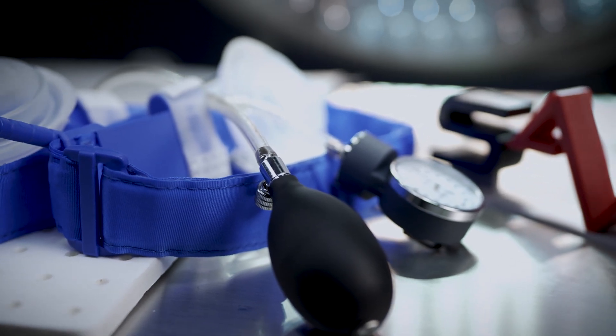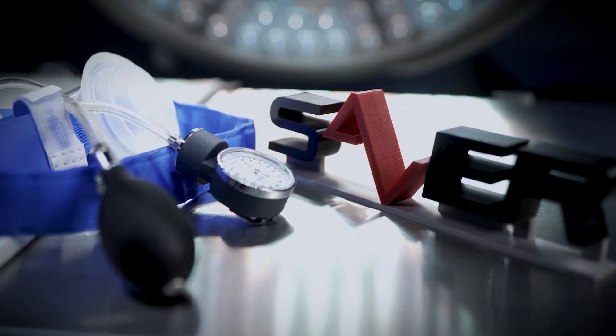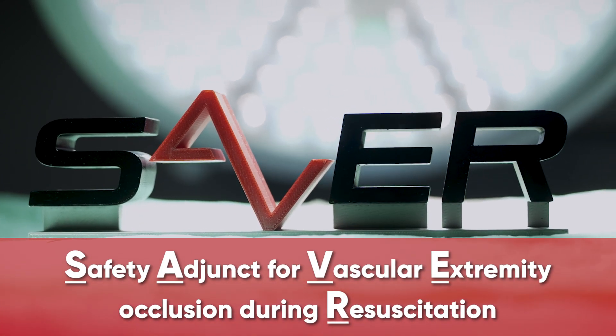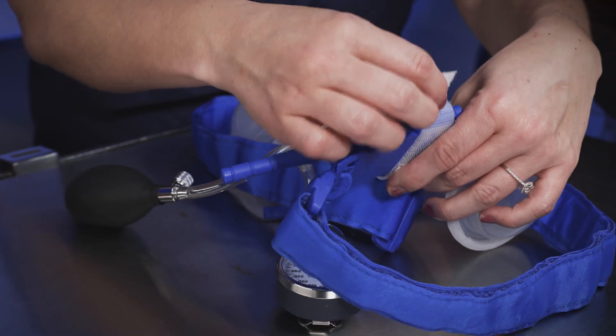We decided there's a way that we can get the heart and brain to see more blood during these events, and that served as the founding principles of what became the SAVER. The SAVER stands for the Safety Adjunct for Vascular Extremity occlusion during Resuscitation. The SAVER is a smart tourniquet that acts on the legs during cardiac arrest. Our idea of occluding blood flow to the legs will increase blood flow to the heart and brain, which are the vital organs for survival.